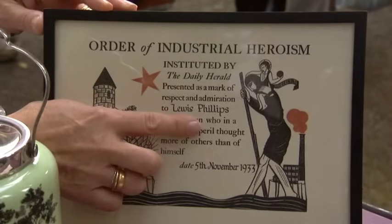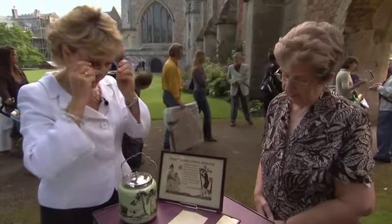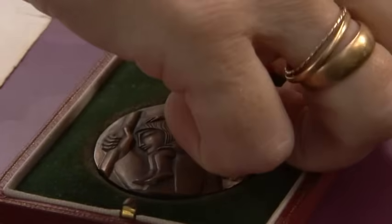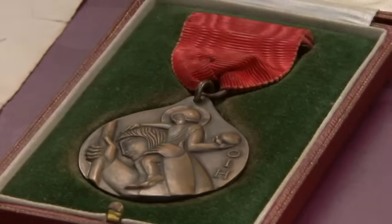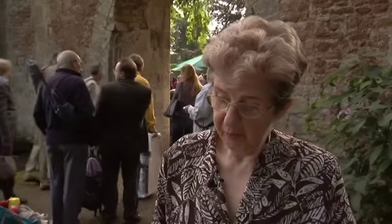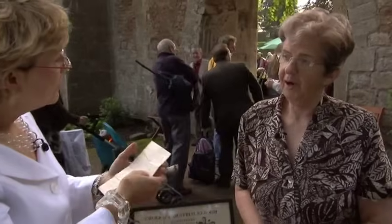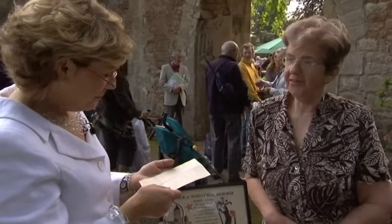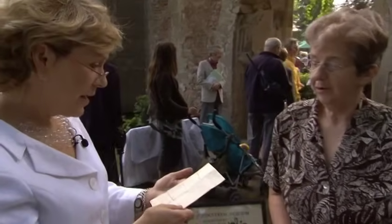Here it says it was presented as a mark of respect and admiration to Lewis Phillips - yes, my father. This is the medal, and a very fine piece of design. Picture of Christ on the shoulders of St Christopher. What was the act of heroism? He saved a man's life underground in Britannia Colliery, in the Rhymney Valley. And there's a letter there from the man whose life he saved. My father - I was only 13 when he died - he never, ever spoke about it. I would really like somebody out there to be able to tell me exactly what the act of heroism was. All I know is he saved a man's life underground.